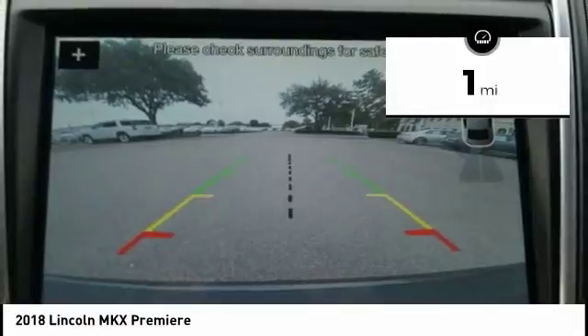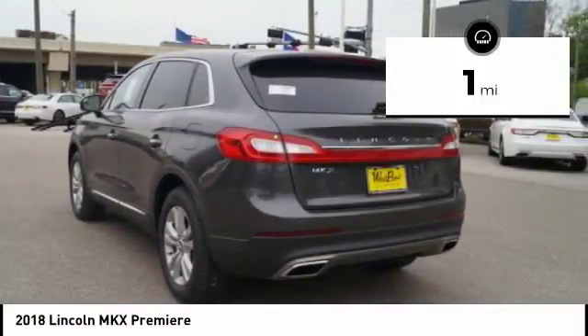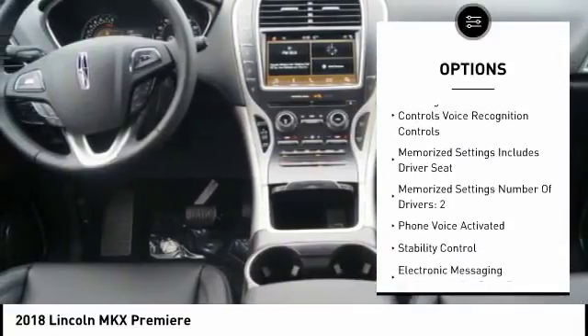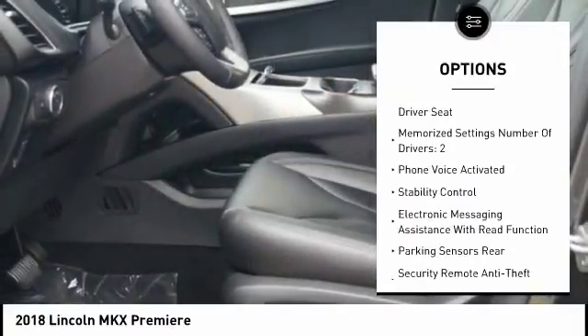This vehicle has less than 100 miles. Here are some of this vehicle's great options: remote engine start, keyless entry, traction control, stability control, cruise control.